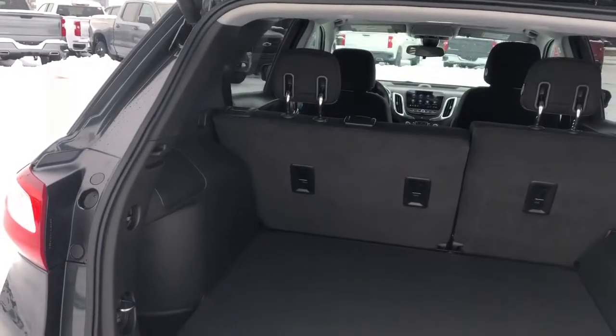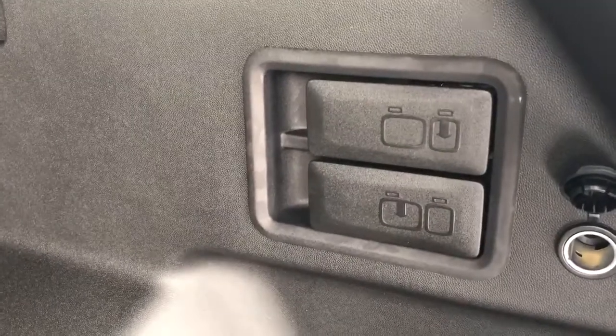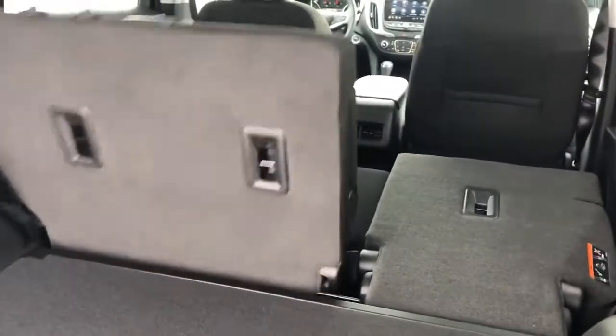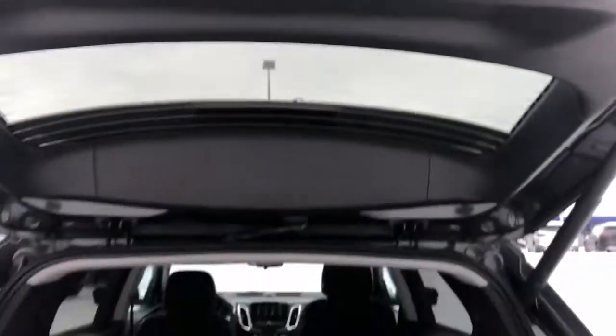With the rear seats fully reclined we still have plenty of storage room in the rear. Off to the right we'll see the controls for the 60-40 split bench seats. Go ahead and pull one of those and you can see it folds down flat, making for plenty of storage room in the rear of this vehicle. We can just press the button overhead to close it up.